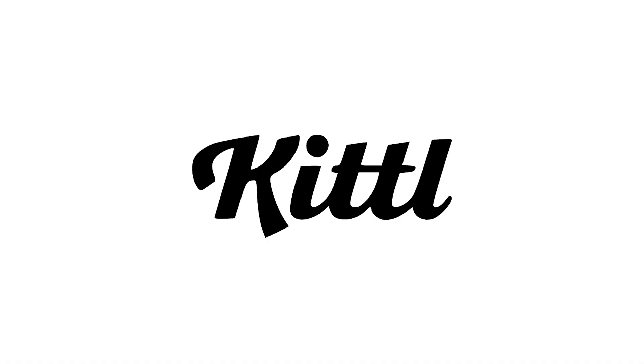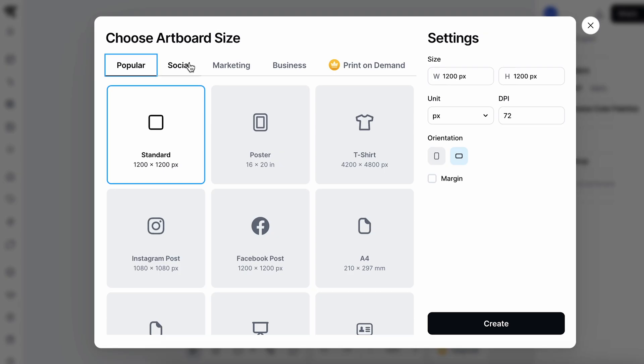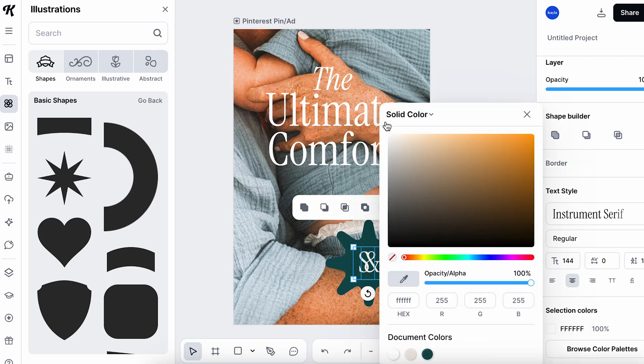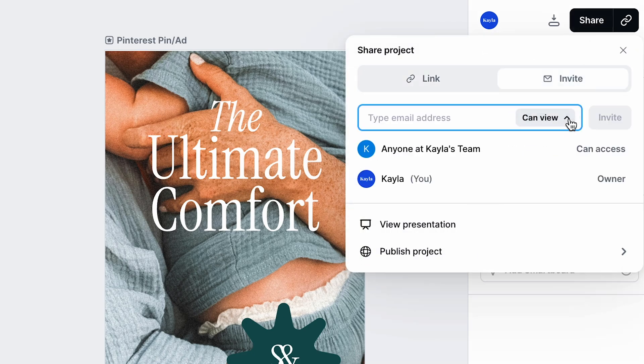And this is where today's sponsor Kittle comes in. Kittle is a browser-based design program where you can create documents, social media posts, and any other templates that you'll need for your clients, and you can share it with a simple link. I almost always get asked to create templates in programs like Word or Google Slides, and it takes so much time just to figure out how to design around the limitations.